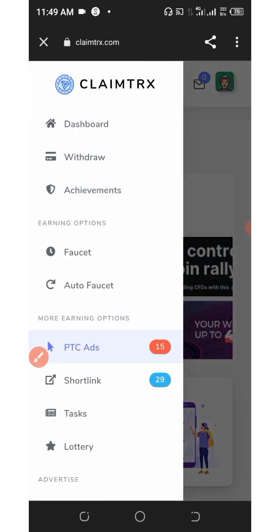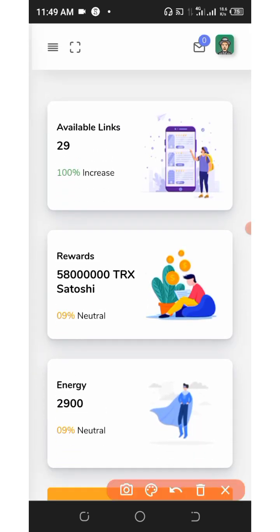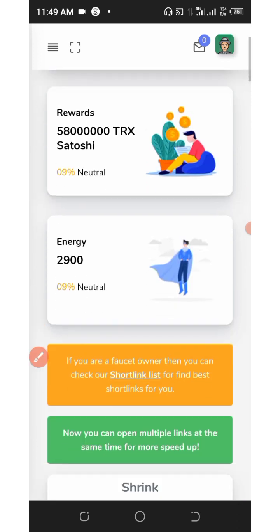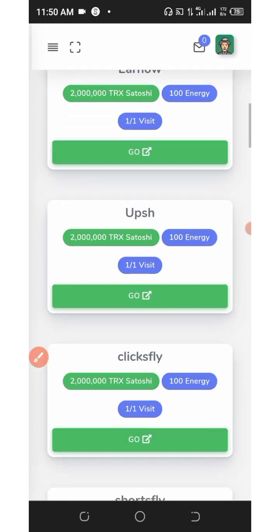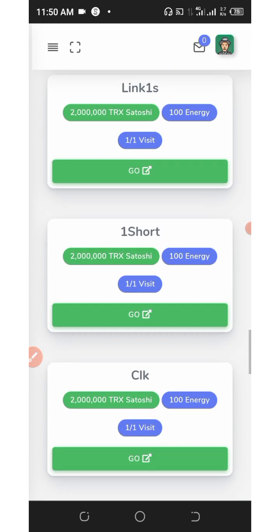After the PTC sites, you can also go to the shortlinks section. After completing all the shortlink tasks you will earn up to 58 tracks — that's amazing — plus 2,900 energy which you can use to spin the free wheel. Each shortlink visit earns you up to 2 tracks per visit and 300 energy. Go ahead and start completing all the tasks to earn a lot of tracks for yourself.